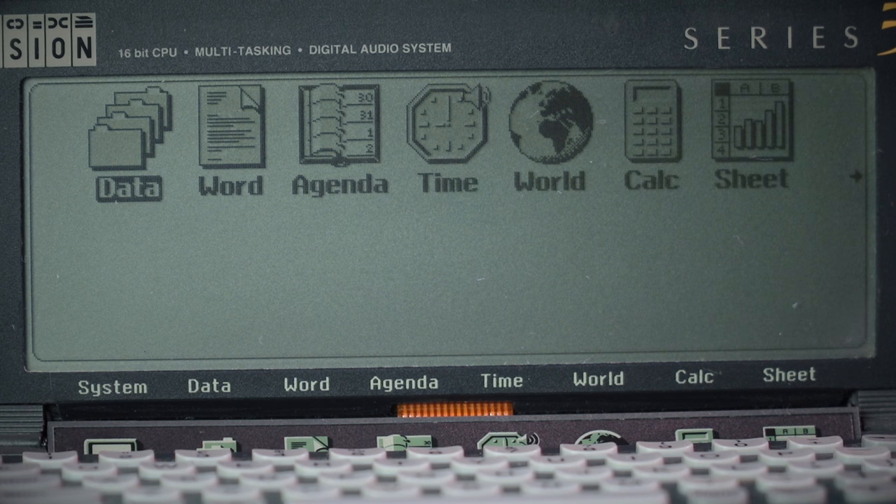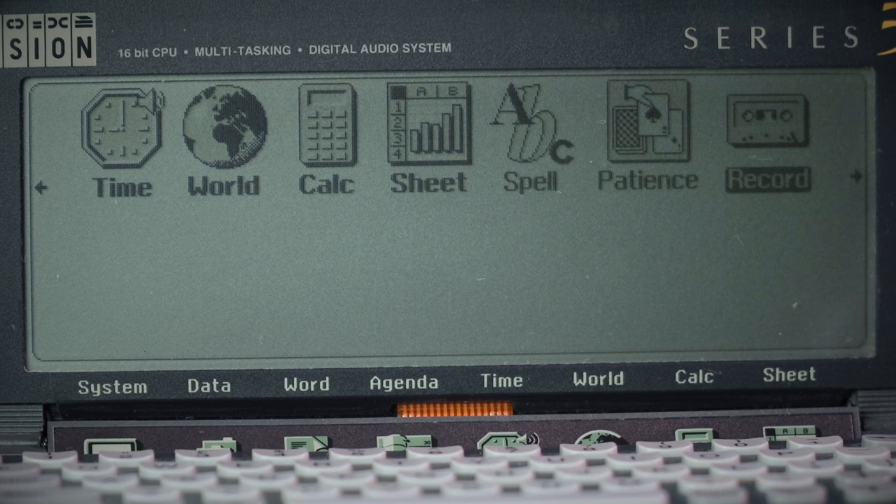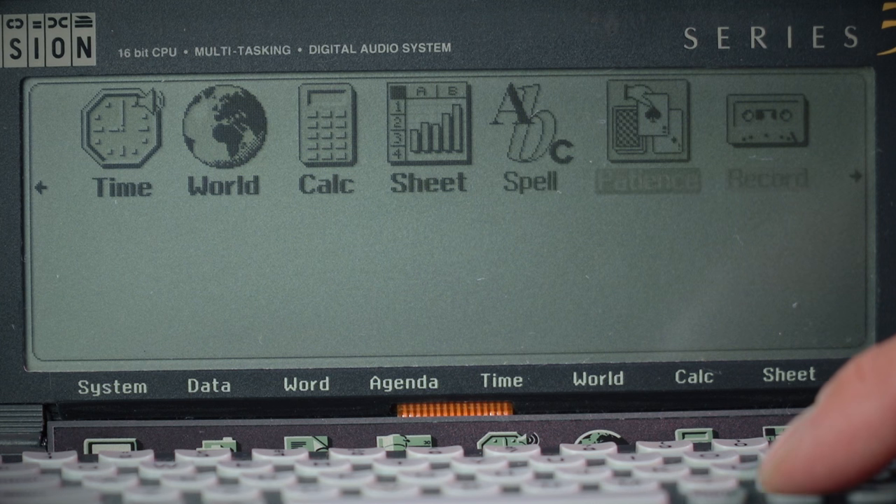There's a database, a word processor, a agenda app, a time app, a world clock application, calculator, spreadsheet, and a spell checker — which only comes on the more powerful versions; my own 256K version didn't have that. There's also a Game of Patience and a note-recording app.